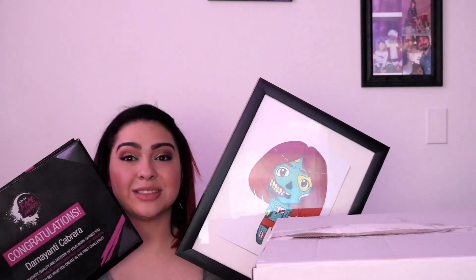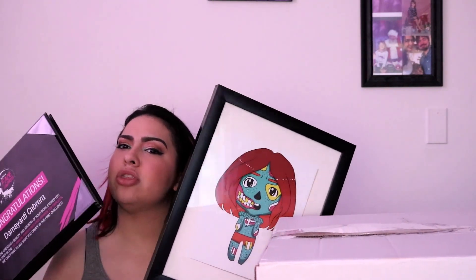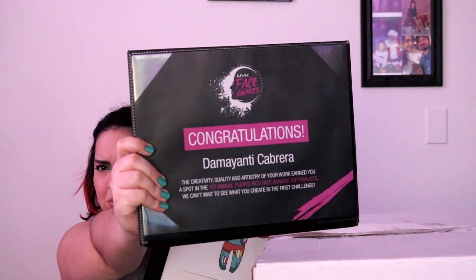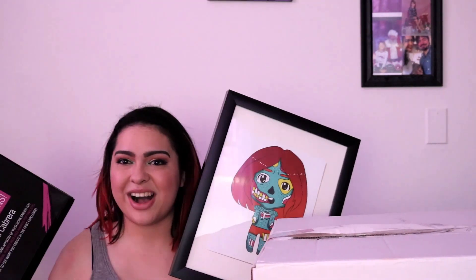Dama here, also known as Dama Yanti's makeup artist team, to bring you the Top 15 Puerto Rico Face Awards Edition 2016 unboxing.